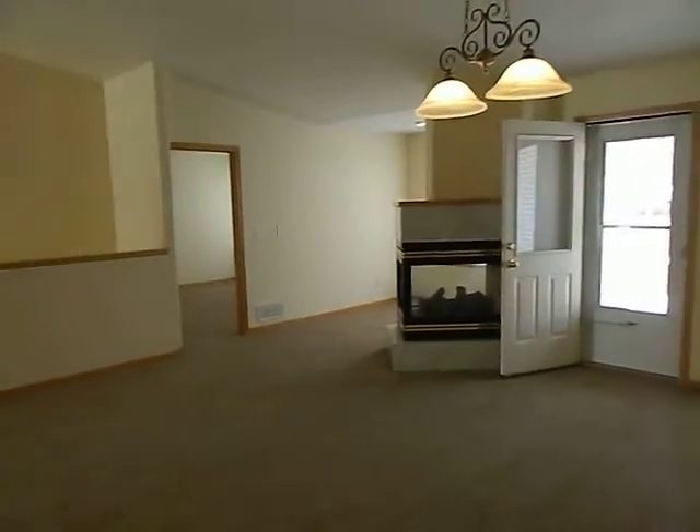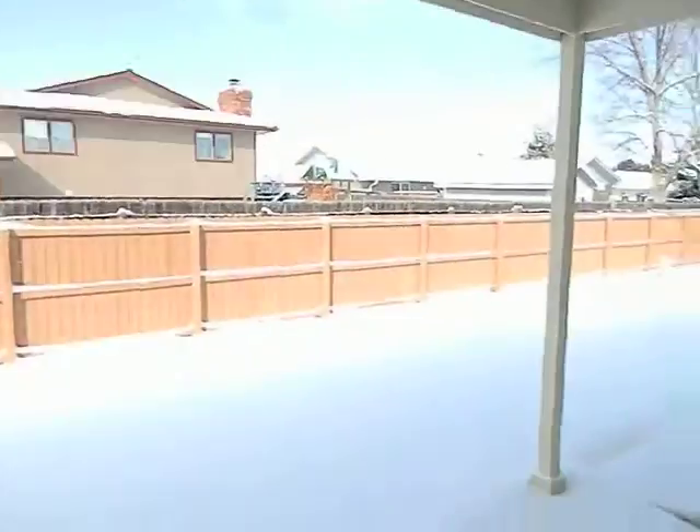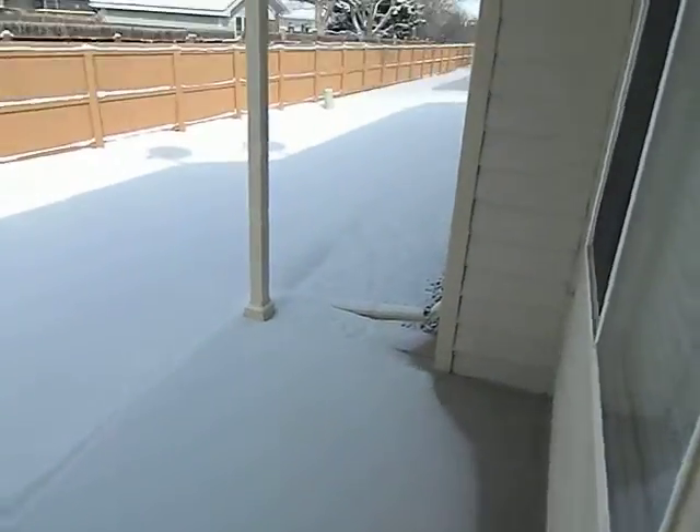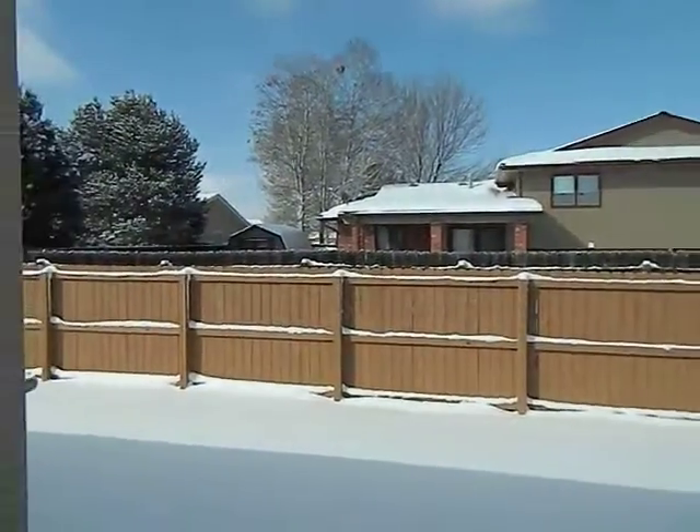It's a three-sided fireplace. And there's a small back-covered patio here.